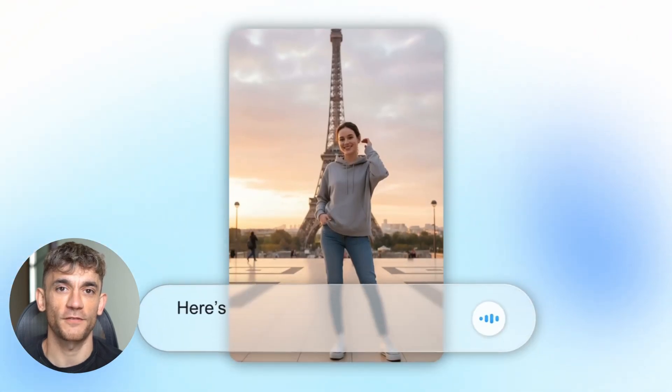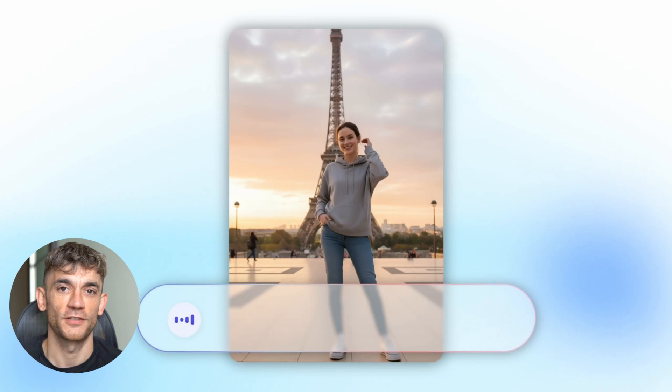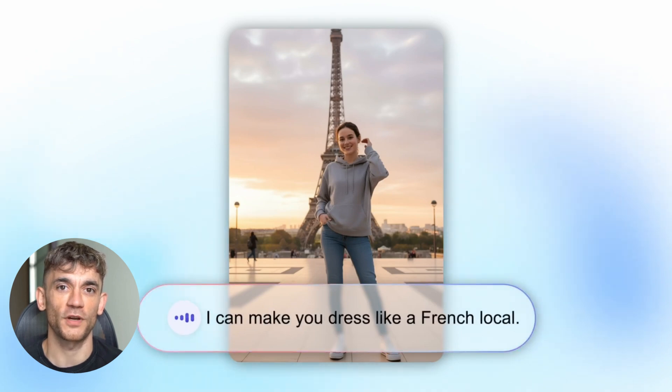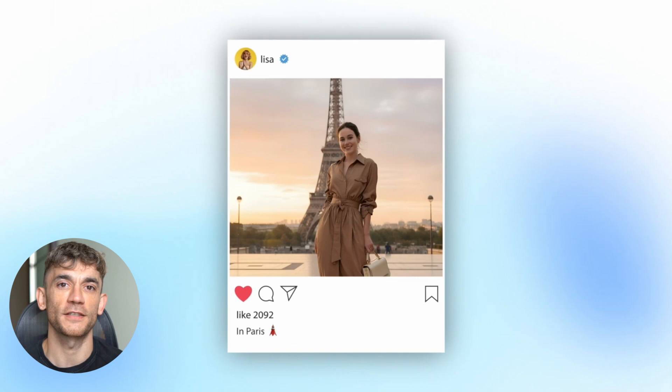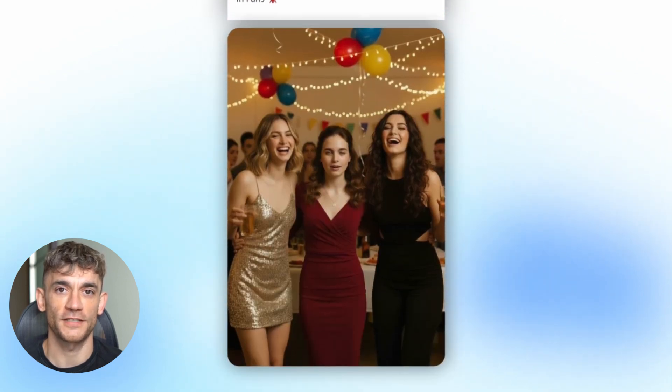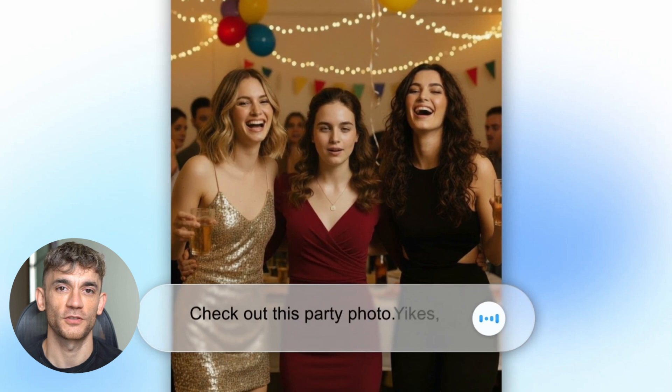The new GenSpark AI photo agent is insane. Today I'm going to show you this new tool that's crushing every other AI tool. This thing just dropped and it's completely insane. You can create pro photos in seconds with zero skills. I'm about to blow your mind with what this can do.